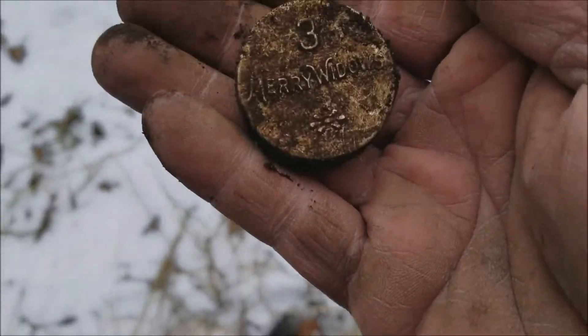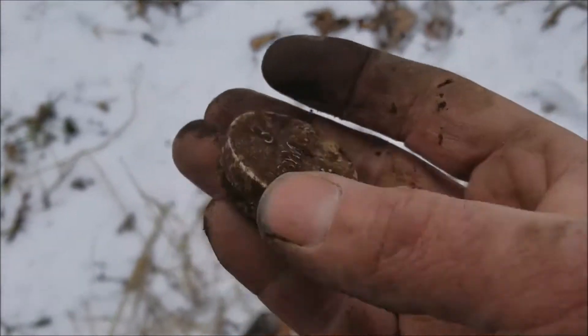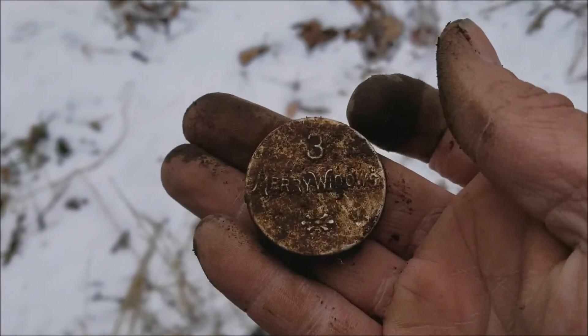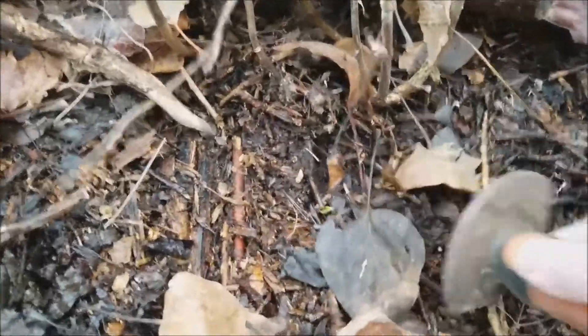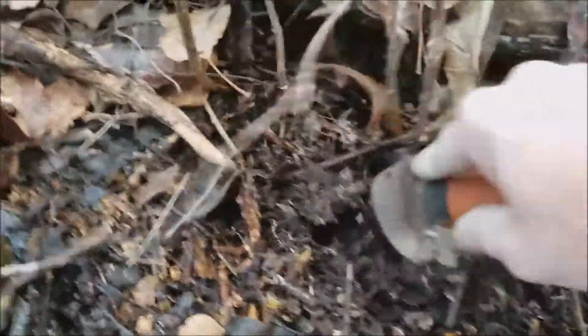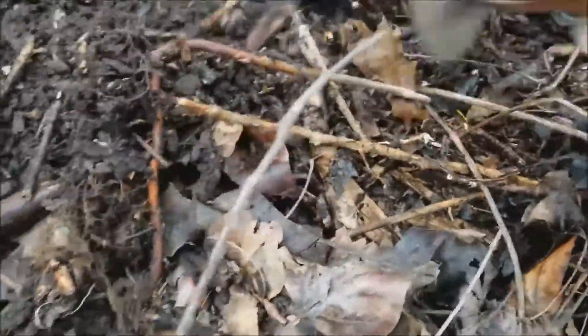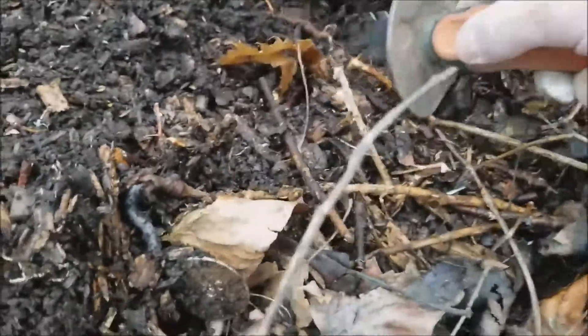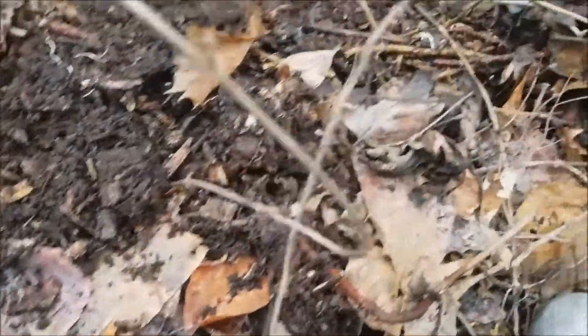Got another one. Sorry about the wind. But this one's complete — even got the bottom. Yeah, there it is. Complete. Three merry widows. Yeah, looks it. Sounds like it's out.